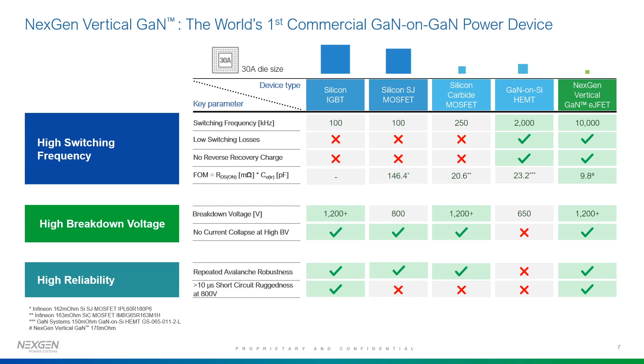In terms of vertical GAN, it has very fast switching capability up to 10 MHz, no reverse recovery charge, which makes it very attractive for fast switching and energy loss. It has the best figure of merit for switching in terms of RDS-on times output capacitances. It operates at pretty high voltages — 1200 volts-plus — it has avalanche capability, no current collapse, and pretty good short circuit ruggedness at 800 volts, which is very important for electric vehicles.